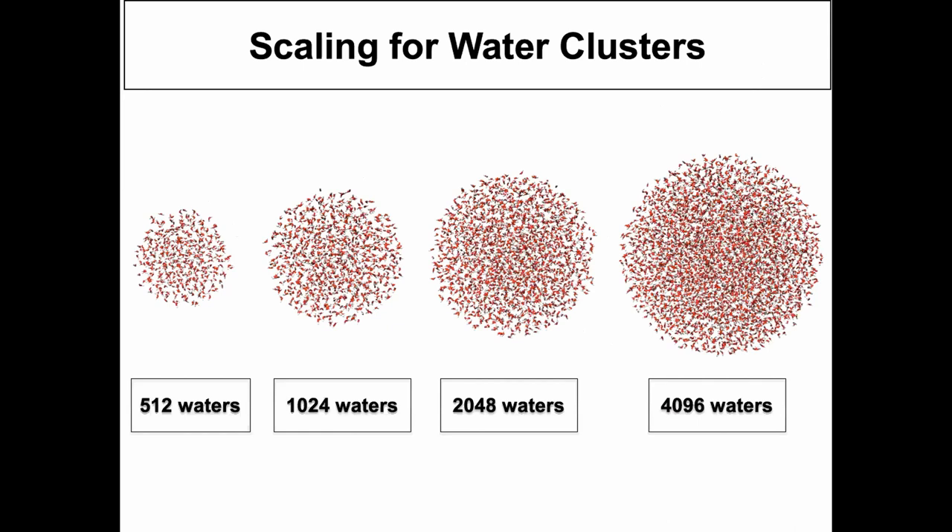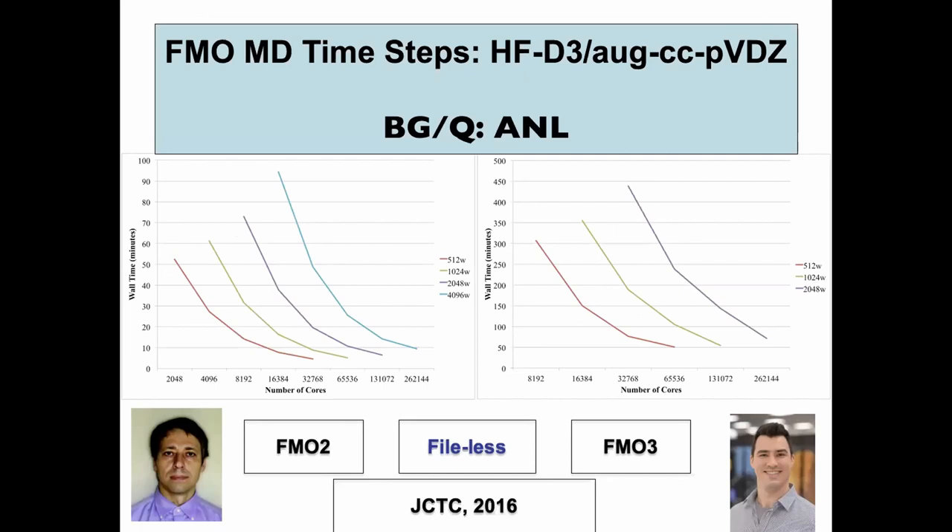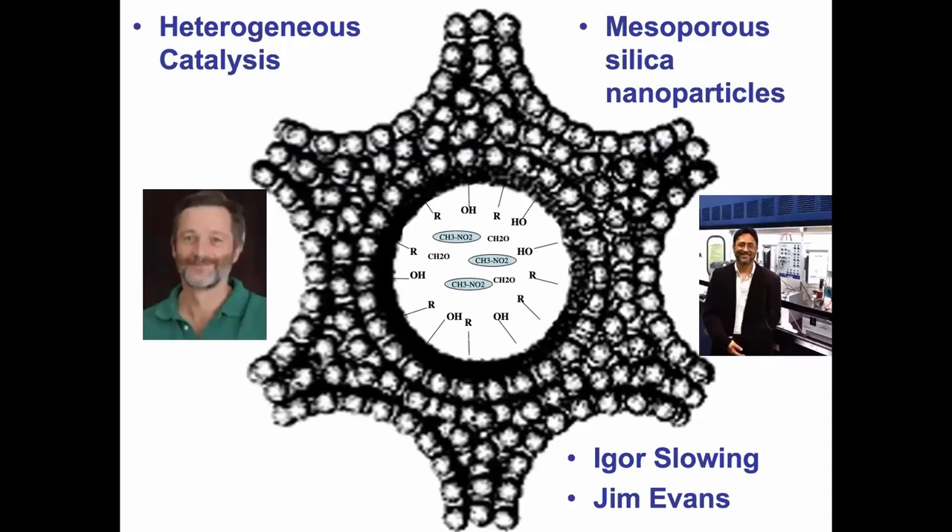One example is water clusters — our favorite test case. We studied clusters from 512 up to 4,000 water molecules (though that's small compared to what we've done since). With FMO2 and FMO3, we achieve almost perfect linear scaling up to a quarter of a million cores — roughly a quarter of the way from petascale to exascale. Linear scaling was accomplished by removing all I/O except for the initial input and final output of data. This paper was published in JCTC in 2016.